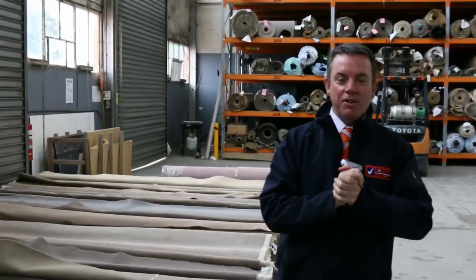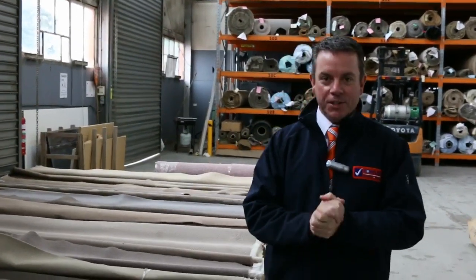G'day, I'm John from Fowler's Auction Sales. I'm here to preview tomorrow's carpet auction, and it's Wednesday the 16th of August at 10am.